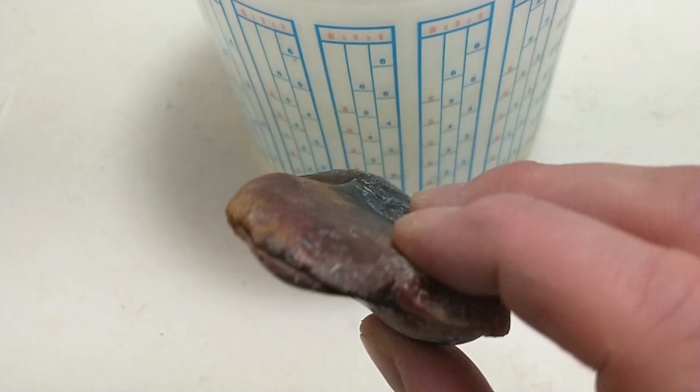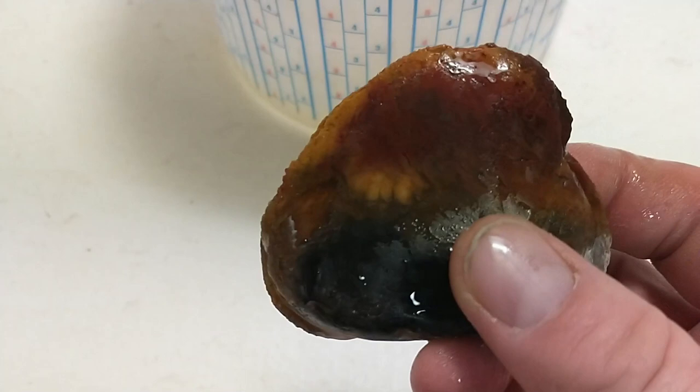Here's that jasper piece I picked up. I've already cut it and taken a couple slabs out of it because it was really colorful.